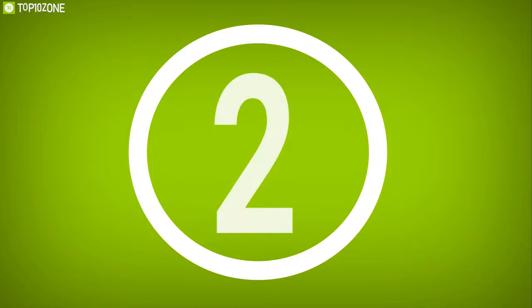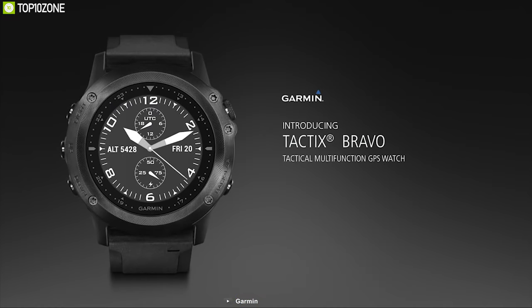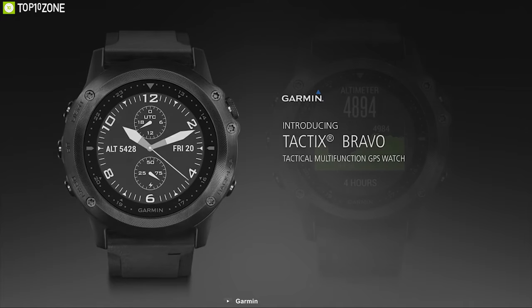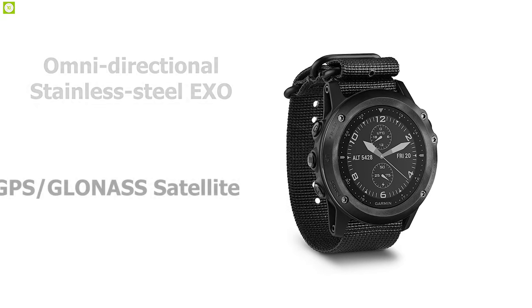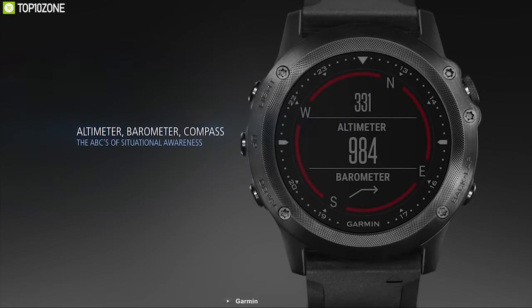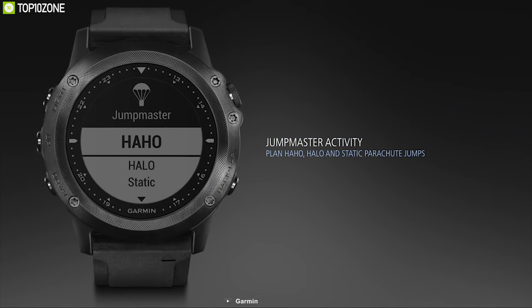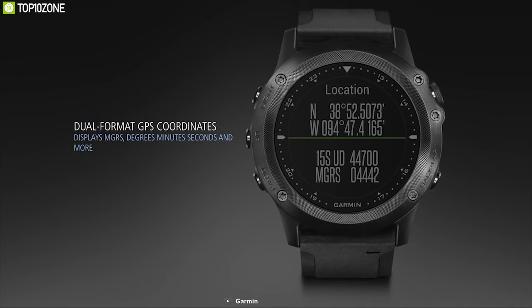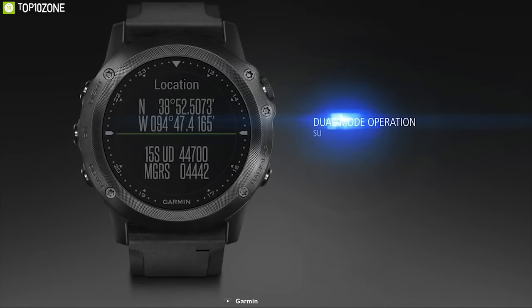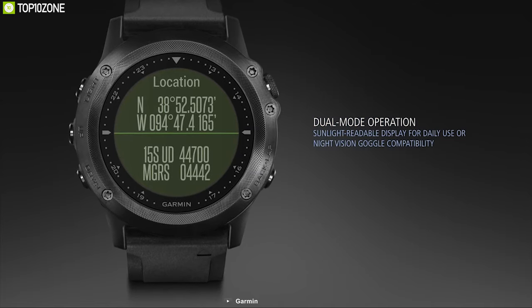Introducing the Garmin Tactix Bravo — a high-performance watch that stands up to the roughest conditions. It features an omnidirectional stainless steel EXO antenna with GPS and GLONASS satellite reception to track in more challenging environments. It comes with tactical-specific features like jump master, projected waypoints, dual-format GPS coordinate data, and trackback to give you the ultimate advantage in any tactical situation. It is also night-vision goggle compatible, reducing backlight settings to a level that does not interfere with night vision goggles.